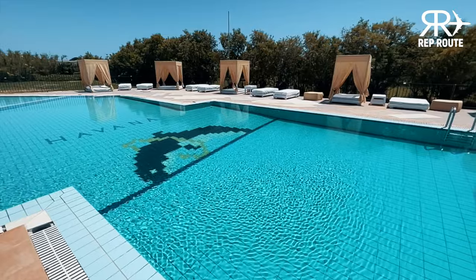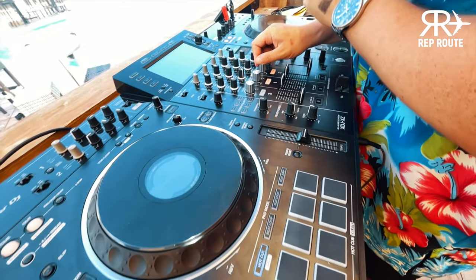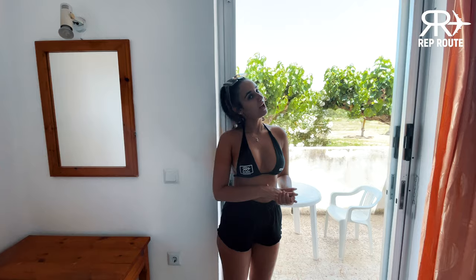These apartments are also right next to Mansion Pool, where there are some beds, a bar, a DJ booth and regular events being held throughout the week. So guys, I'm now going to take you to Zante Bay.